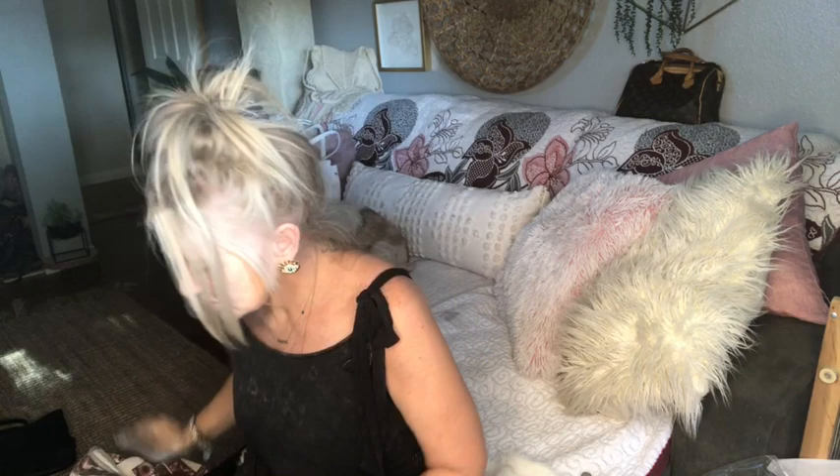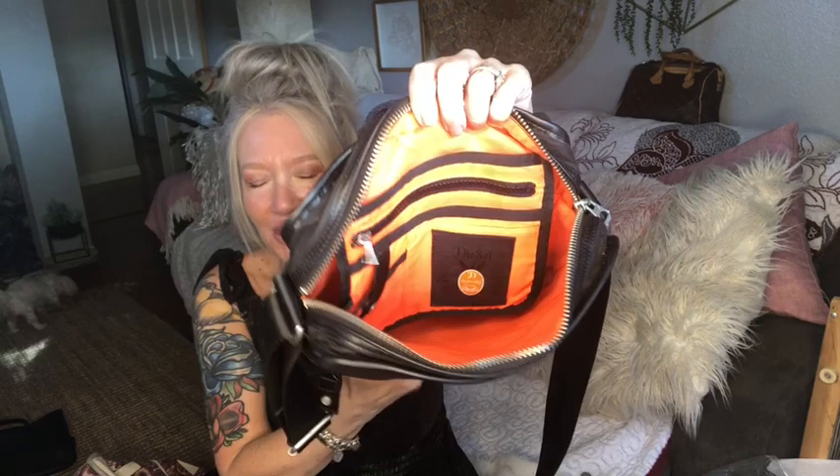Who remembers Diesel? I think it was super hot in the mid-90s. I found an awesome unisex Diesel crossbody in nylon with leather trim. The inside is this bright orange material with matching pockets and the Diesel Industries logo. It's got a front pocket, and embossed on the bottom it says 'for successful living.' The strap is army green and adjustable. So cute.